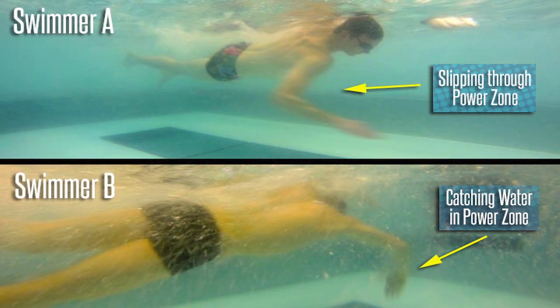Both of these shots were taken when the swimmer's arm was in the power zone. The biggest difference in their technique involves how their arms are positioned in this zone. Swimmer A is not catching in the power zone — his elbow is slipping backward, which forces his arm into a horizontal position. This diminishes the surface area of his arm, greatly reducing his ability to apply force to the water. In contrast, Swimmer B is catching in the power zone, giving his arm the greatest surface area in the strongest part of his stroke.